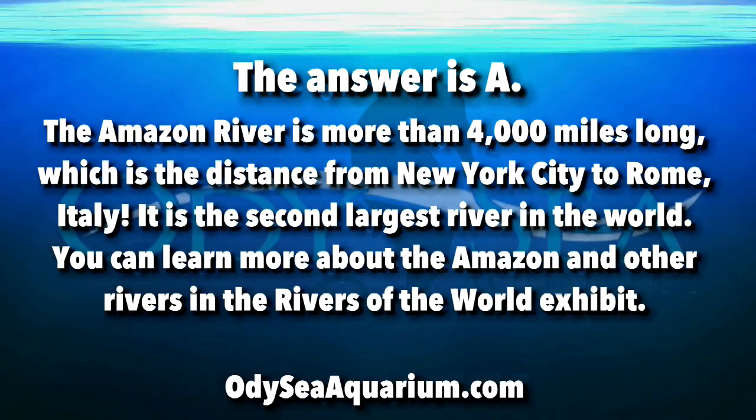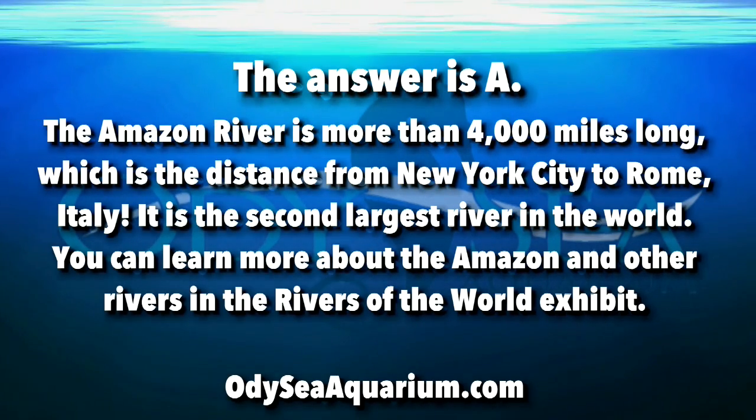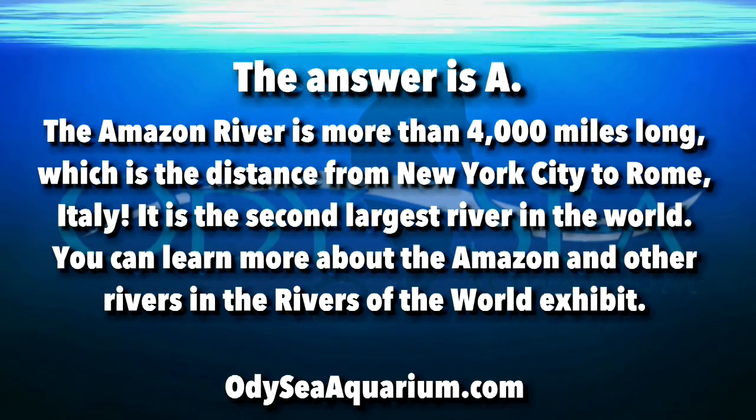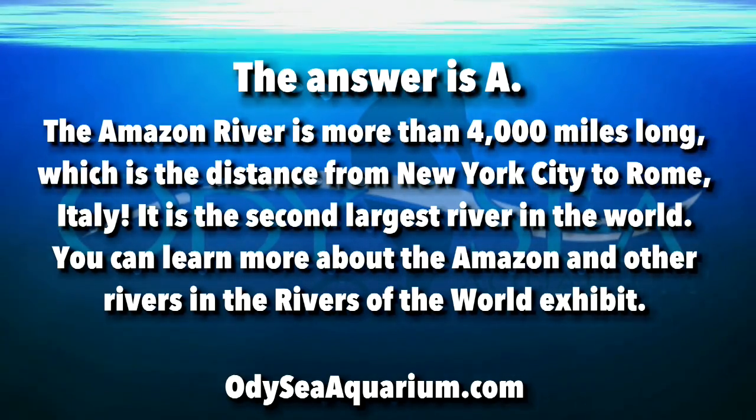The answer is A. The Amazon River is more than 4,000 miles long — the distance from New York City to Rome, Italy — and is the second largest river in the world. You can learn more about the Amazon and other rivers in the Rivers of the World exhibit.